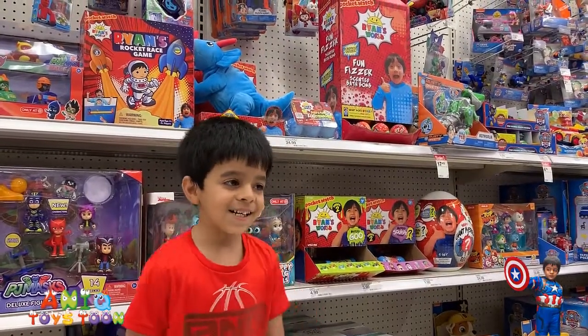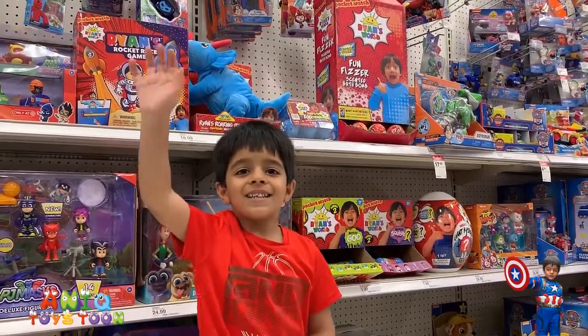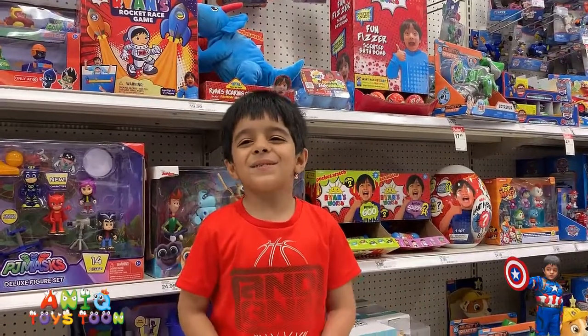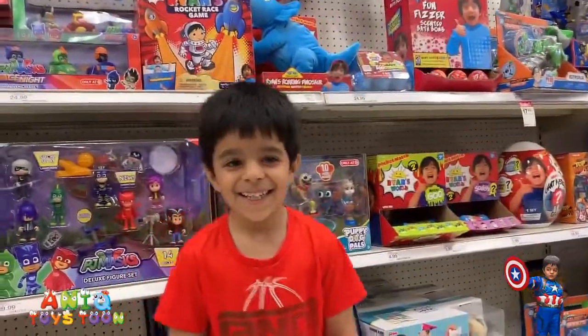Alright, here we are at Target looking at new toys from Ryan's World. Anik, are you excited to look at those toys? Yes, I want to tell you something. I have a swimming chair on me. Anik is wearing a swimming chair, guys. Alright, let's take a look at it.